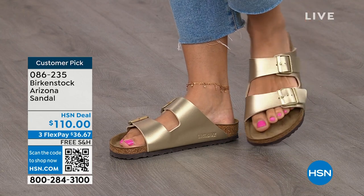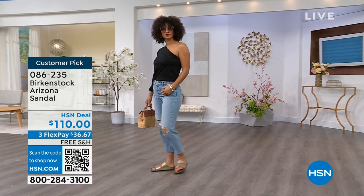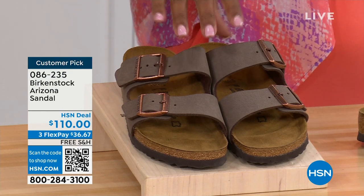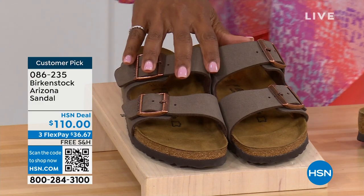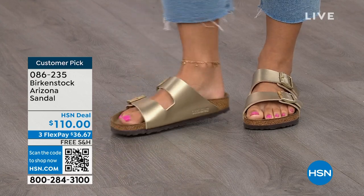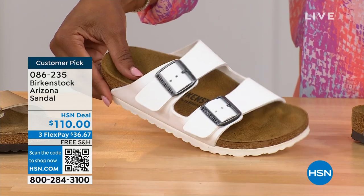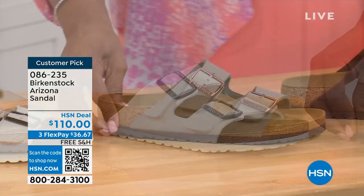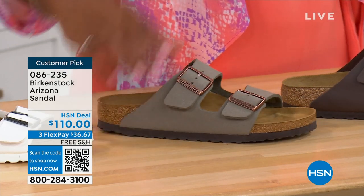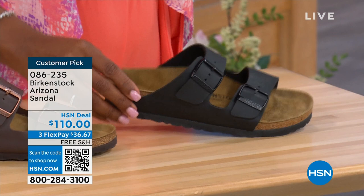If you want a new color you don't already have, now would be the time. These are called mocha — hard to keep in stock because they're always so popular. This is the gold — look at how cool that is. Here's white with a white outsole — so fun. We have it in stone, which is lighter than mocha but still a great neutral, a little more on the gray side. This one is called dark brown. And we have black with black buckles and black outsole — just really chic. Customer pick on hsn.com, sizes five to eleven and a half.